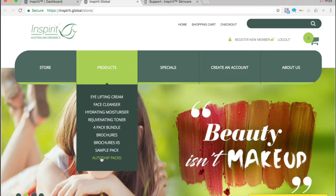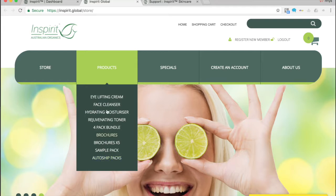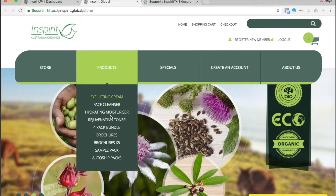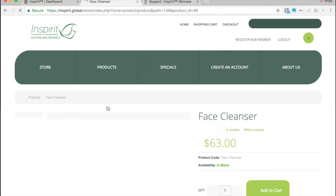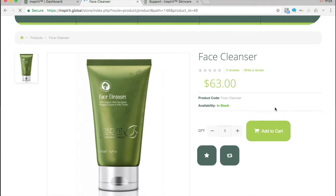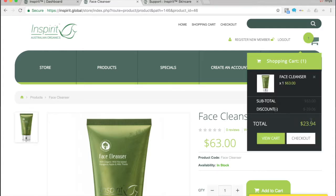I'm currently logged in as a BPL license holder, so this allows me to buy at wholesale for my business. Clicking on any product — the eye lifting cream, face cleanser, hydrating moisturizer, toner — or the four-pack bundle with brochures and sample packs, would result in a one-time order. For example, adding the face cleanser to cart and checking out is purely a one-time purchase. You'd see the discounts applied with the wholesale license, then click checkout to proceed.